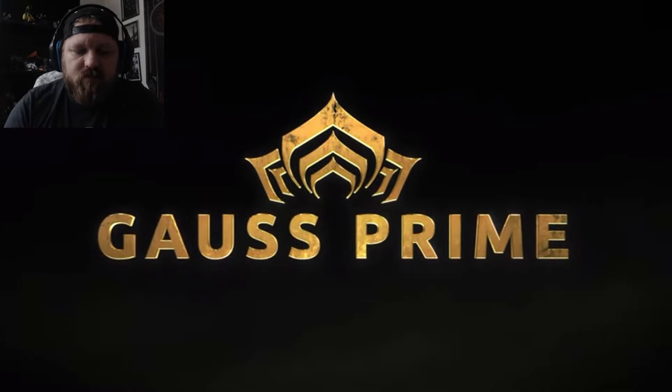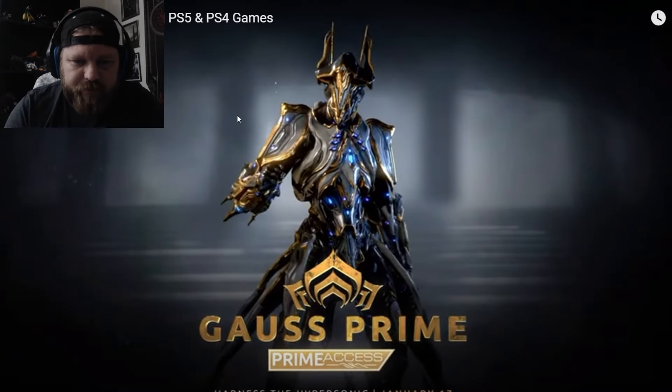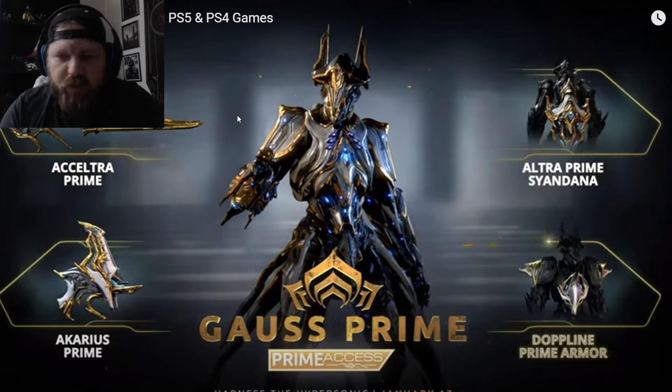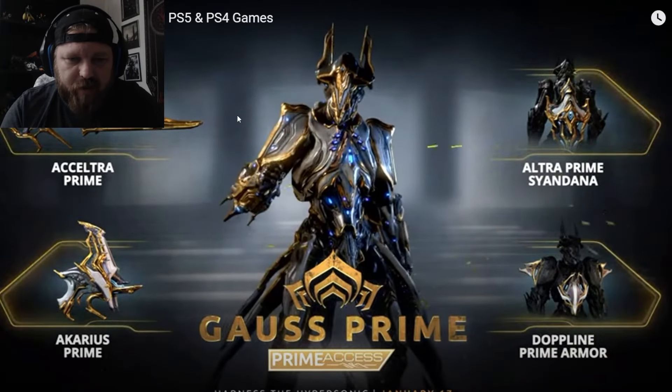Gauss. I like the way he said that too. We got Accelture Prime, Akarius Prime, Dopeline Prime Armor, and Ultra Prime C and Donna. Very cool. Prime Access.